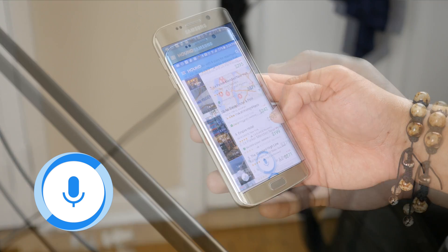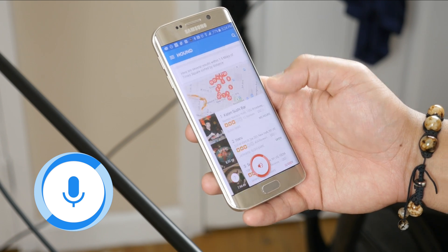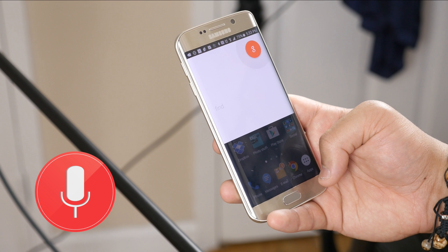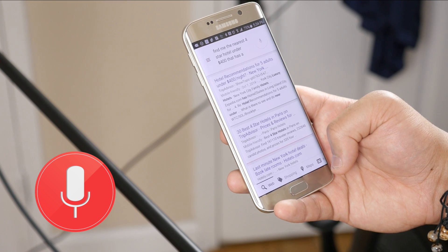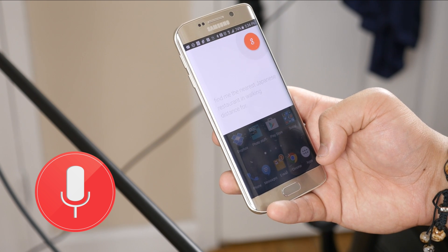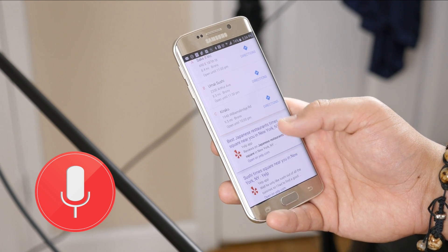Very, very impressive. Okay, Hound: find me the nearest Japanese restaurant in walking distance from Times Square. It showed several results within 1.5 miles of Times Square sorted by distance. Whereas if you try this with Google Now, it doesn't necessarily work. Okay, Google: find me the nearest four-star hotel under $400 that has a pool and is pet-friendly — and as you can see, it just cuts me off. It doesn't handle that long of a command. Then asking Google Now for the nearest Japanese restaurant in walking distance from Times Square, it just says 'touch the one you want,' and these restaurants certainly aren't in walking distance from Times Square. It wasn't able to pick up the second part of the request.